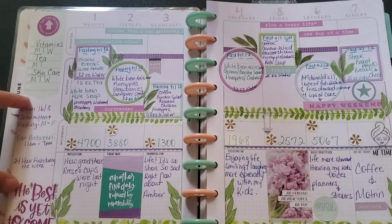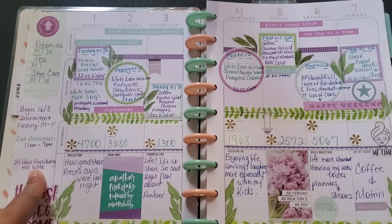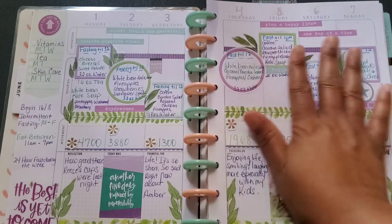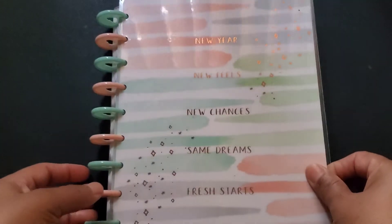I was beginning my intermittent fasting and I just wanted to put a little reminder there of what I was going to be doing and how I was going to do the intermittent fasting. That is pretty much it — that is what I keep and how I log everything in my wellness planner.